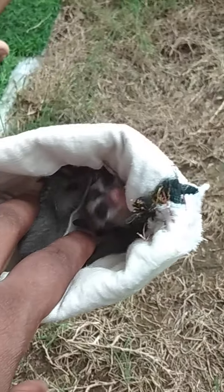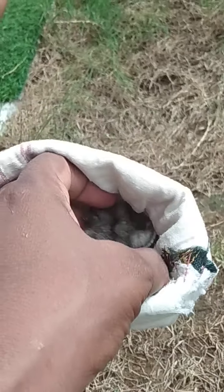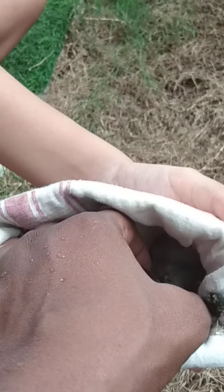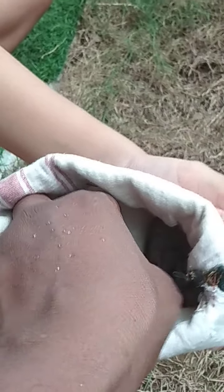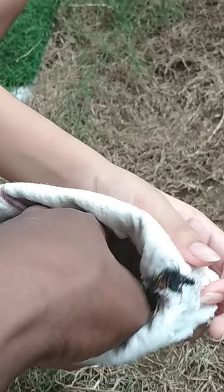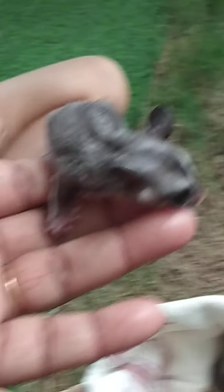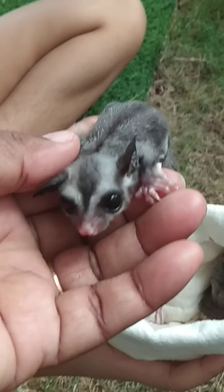Don't bite me! Come here — this is the male.